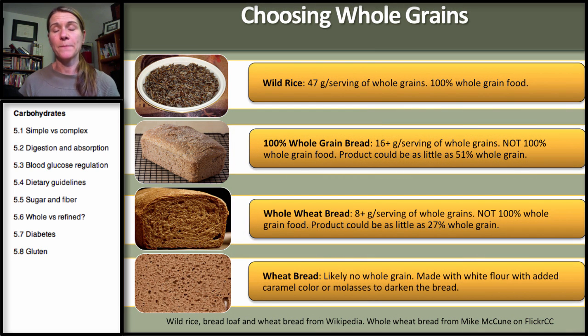When choosing a whole grain, if you see a stamp showing 47 grams per serving, this is a 100% whole grain food and that stamp will be accurate. Now let's say you have 100% whole grain bread — it could have close to 47 grams, but it could also have just the 16-plus grams per serving of whole grains. So that's not truly 100% whole grain, even though the stamp says so — it could be only 51% whole grain.